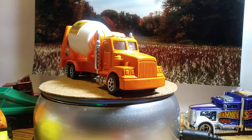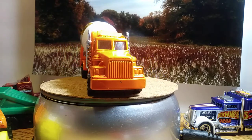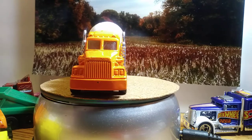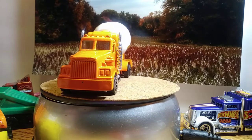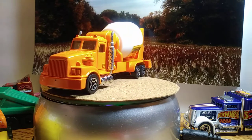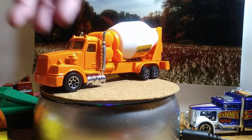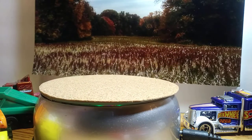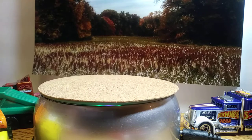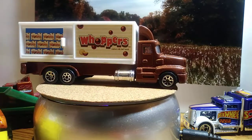Then we've got one that's got Whoppers — that's a candy — on it. This thing's pretty cool because the side does open up. There's the side that opens and it shows them in there. It's pretty neat. These castings are in really, really good shape.